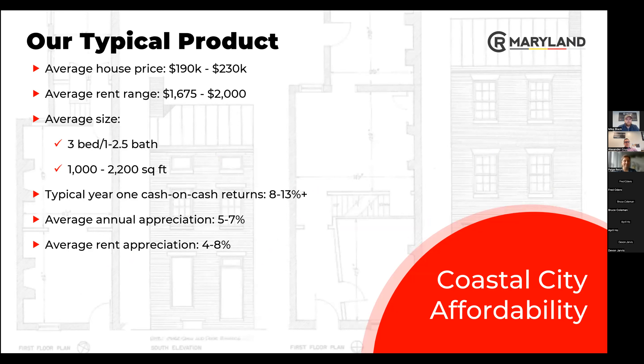From A to Z in terms of the product we specialize in, there is very little difference from one side to the other. Average price point is anywhere from $190,000 up to about $230,000. Average rent range is $1,675 to about $2,000. Average size is typically a three-bedroom with one, two, or two-and-a-half bathrooms — anywhere from 1,000 to 2,200 square feet. Typical cash-on-cash returns will be between 8% and 13%. Our average annual appreciation in Baltimore is 5% to 7%, not including the past couple of years which had crazy high numbers.